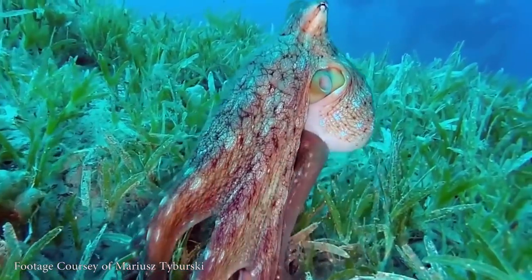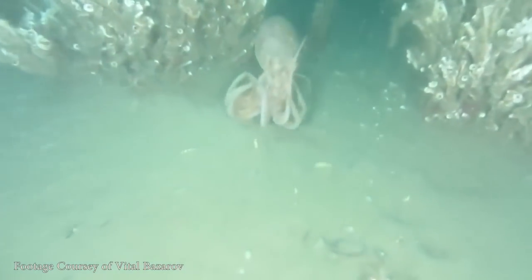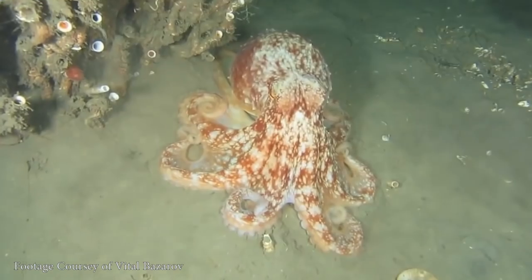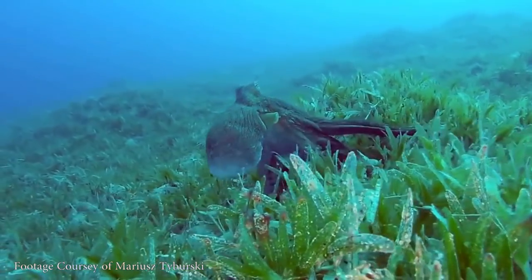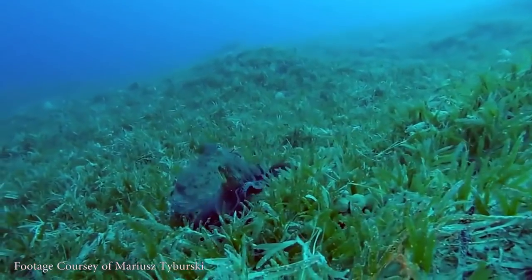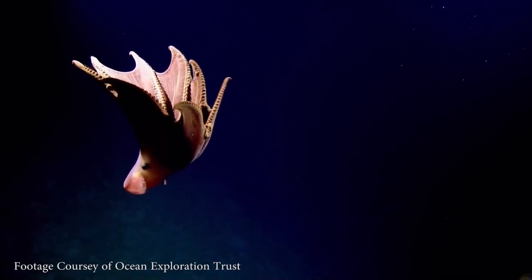I wanted to start with another old favorite of mine. Octopuses in general are of course very good and weird, with their chemical sensing suckers and distributed nervous systems and gelatinous muscle bodies. One of the things you hear about octopuses is that the only hard part of their bodies are their beaks, and they can fit through anything larger than the size of that beak. That is true of some octopuses, but there are actually two sub-orders of octopoda: cirrata and incirrata.